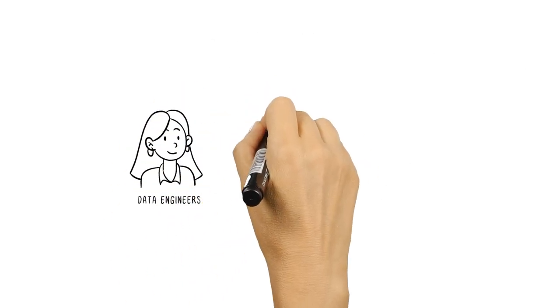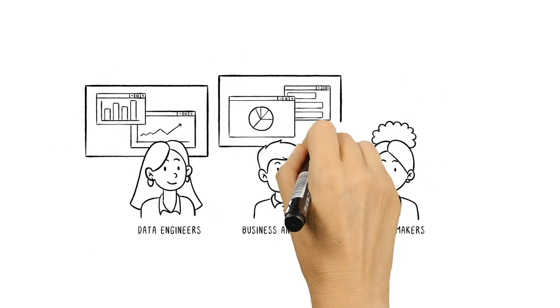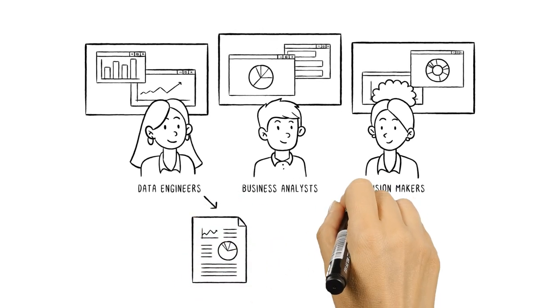Data engineers and scientists, business analysts, and decision makers access this data through business intelligence tools and other analytics applications, and then use it to create reports and monitor dashboards.